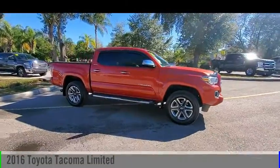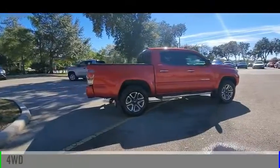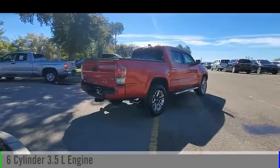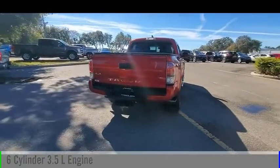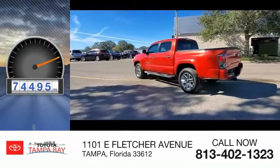Take a ride in the 2016 Tacoma. This vehicle is powered by a four-wheel drive, six-cylinder, 3.5-liter engine, and comes with an automatic transmission. This vehicle has less than 75,000 miles.